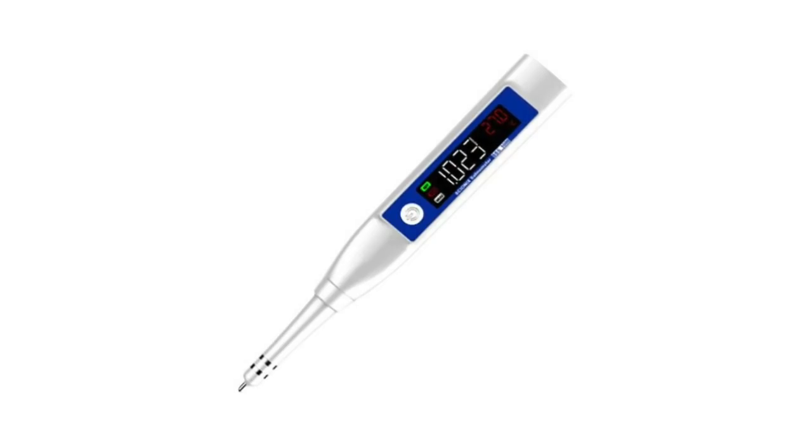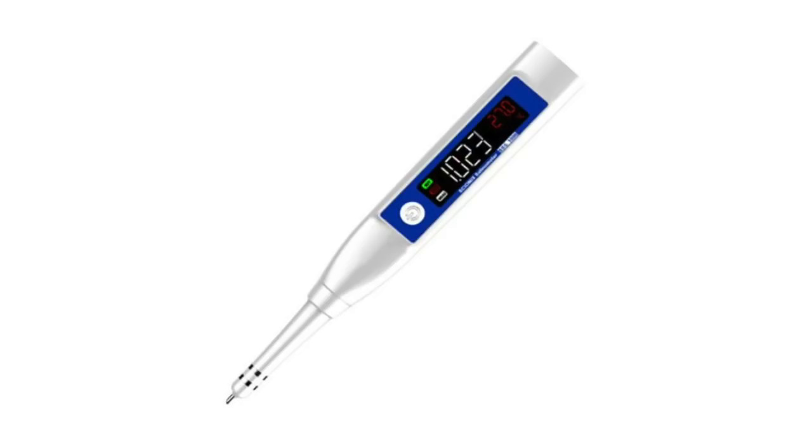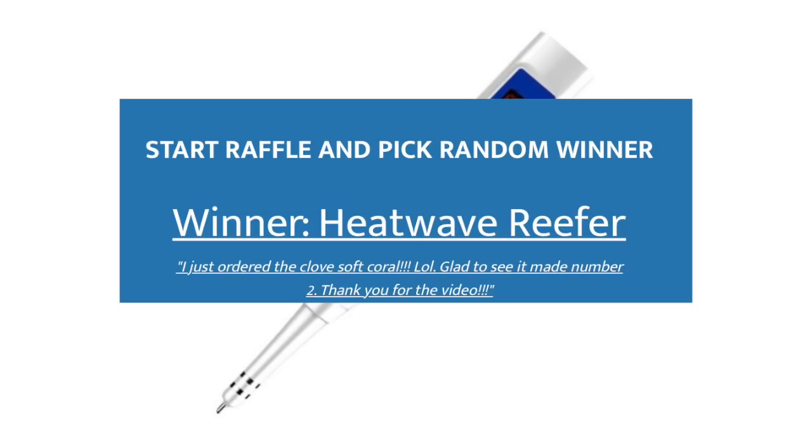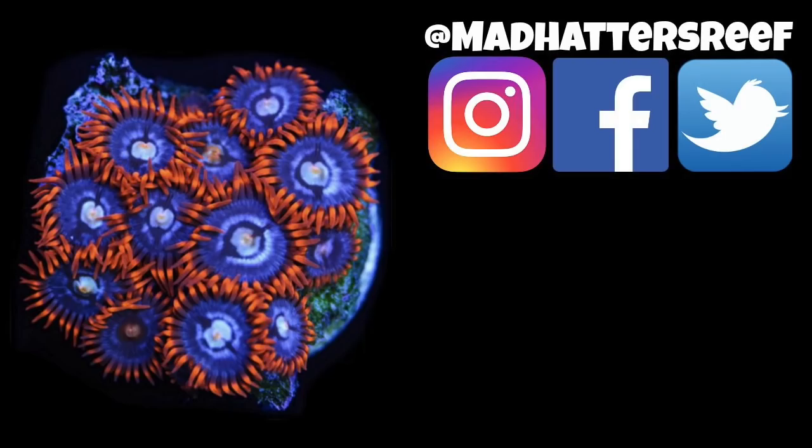We've reached the point in the video where we announce the winner of the Seaside Aquatics digital meter — it does salinity, TDS, and temperature, and it is phenomenal. I use it on my tanks at home. The winner is Heat Wave Reefer — congratulations! I'm sure it will serve you very well. It is a great addition for any reef keeper. That's going to do it for today's video. If you enjoyed it, hit the thumbs up, and if you want to participate in the giveaway, do all the things we talked about at the beginning of the video and you'll be in the running for next month's giveaway.